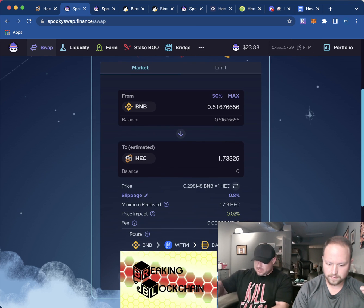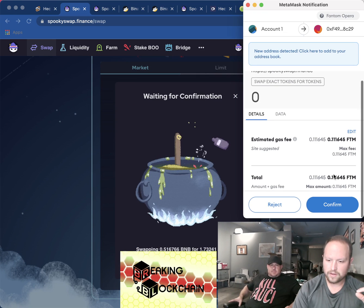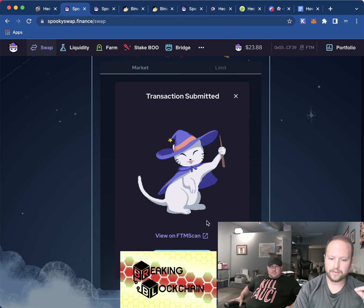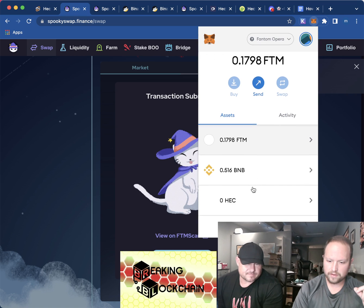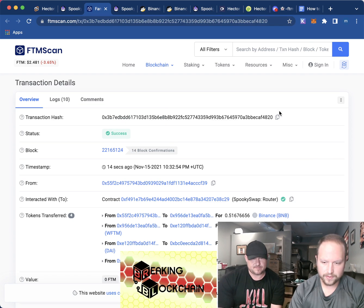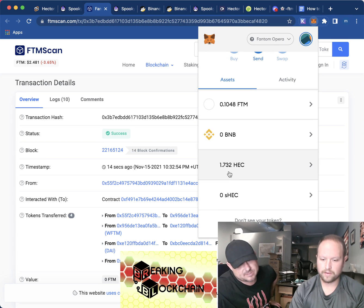I didn't click swap yet, I clicked approve, so it's approved. Now we're going to click swap. Confirm. Transaction submitted. It says successful — there we go: 1.732 HEC, we got our HEC!